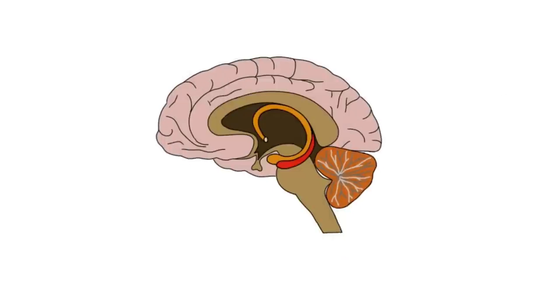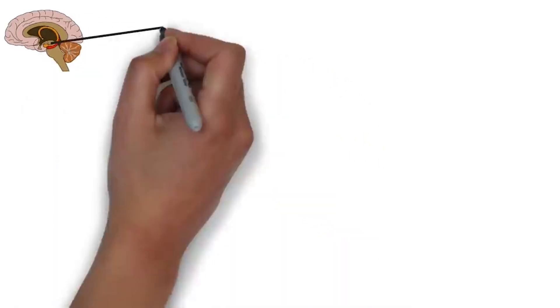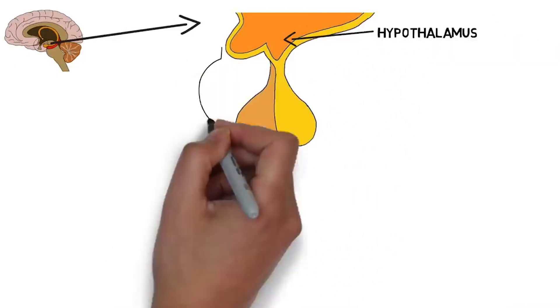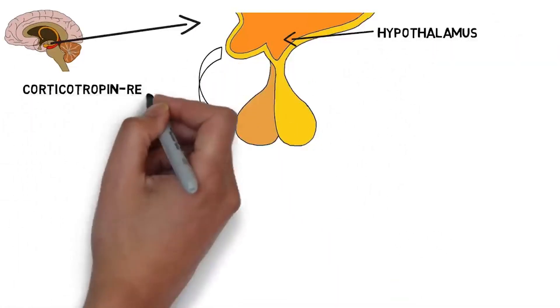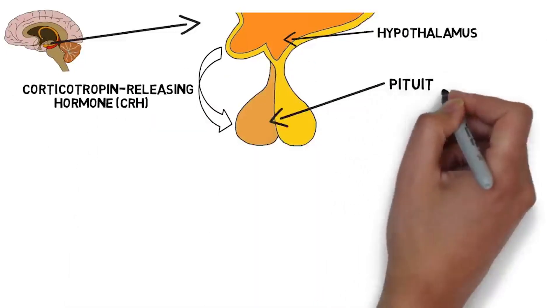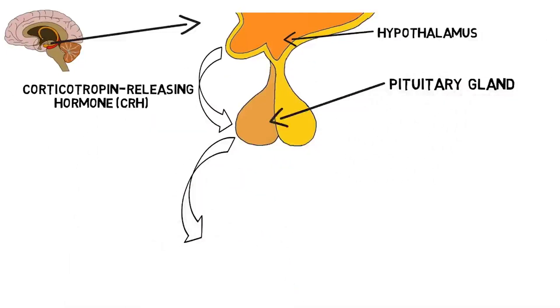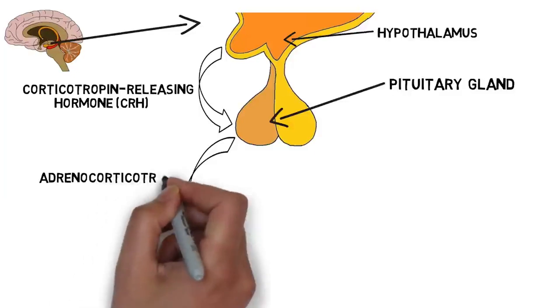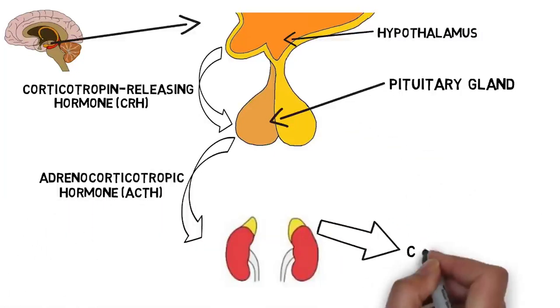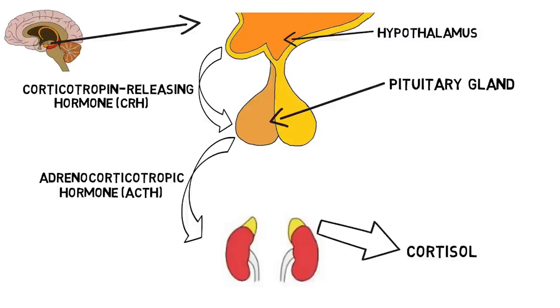The primary function of the HPA axis is to regulate the stress response. When we experience something stressful, the hypothalamus releases a hormone called corticotropin-releasing hormone, or CRH. CRH signals the pituitary gland to secrete a hormone called adrenocorticotropic hormone, or ACTH, into the bloodstream. ACTH travels down to the adrenal glands, where it prompts the release of cortisol from the cortex, or outer layer, of the adrenal glands. The release of cortisol causes a number of changes that help the body deal with stress.